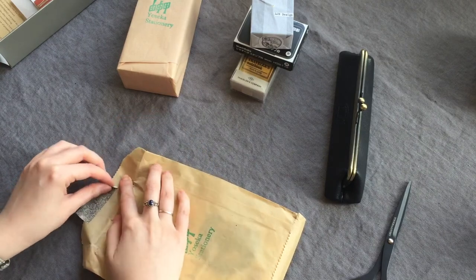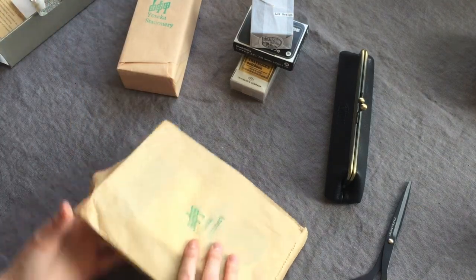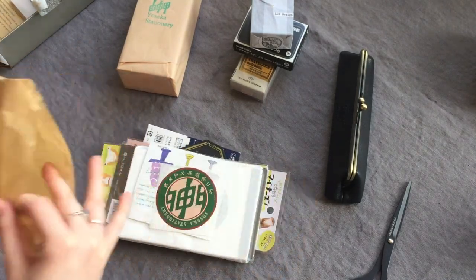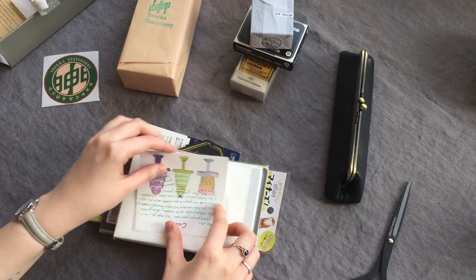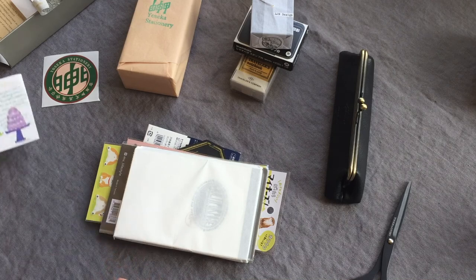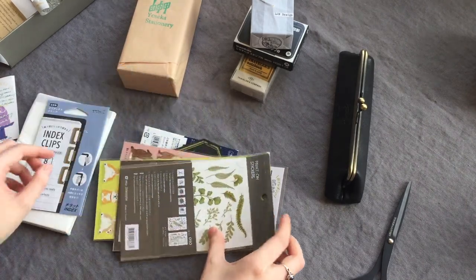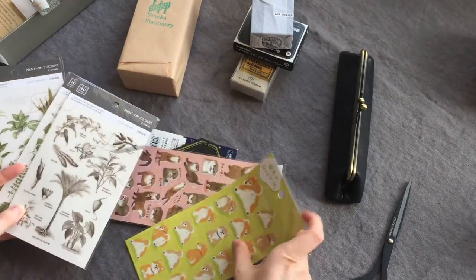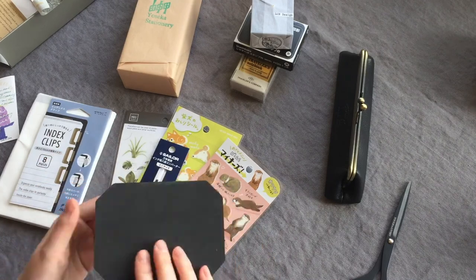Now we've got some paper bits, and I'm carefully saving that washi tape — I think it's one of the William Morris MT washi tapes. We've got the sticker freebie and a personal note that was really kind. I'll take a closer look at all of these paper bits a bit later on in the video. I'll take everything out of the packaging and show you up close. I'm just kind of getting my bearings because I was so excited I didn't really know where to even begin.